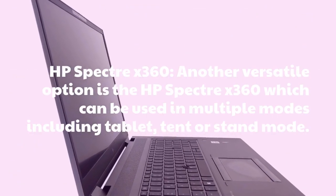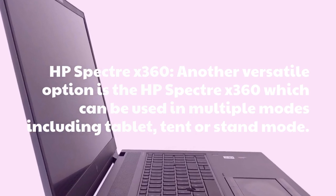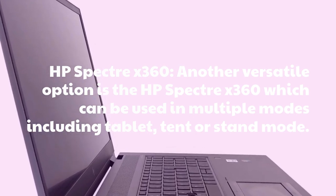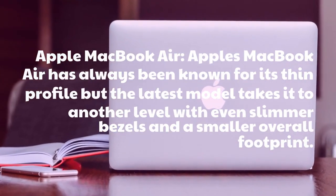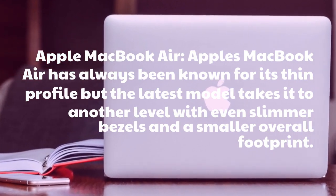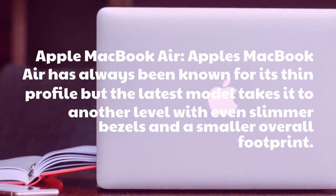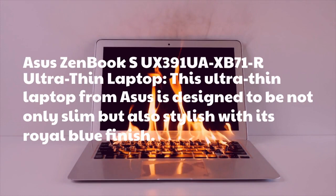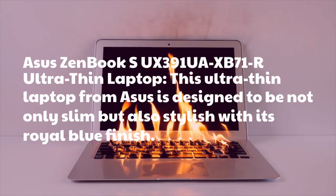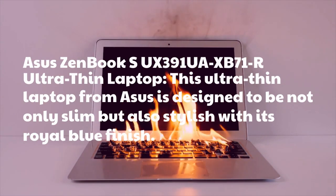HP Spectre X360: Another versatile option is the HP Spectre X360, which can be used in multiple modes including tablet, tent, or stand mode. Apple MacBook Air: Apple's MacBook Air has always been known for its thin profile, but the latest model takes it to another level with even slimmer bezels and a smaller overall footprint. Asus Zenbook Ultra-Thin Laptop: This ultra-thin laptop from Asus is designed to be not only slim but also stylish with its royal blue finish.